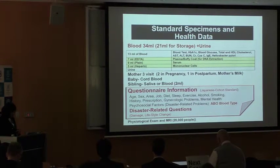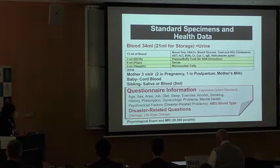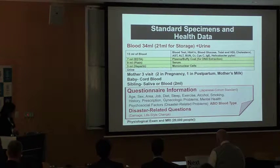Mothers in the three-generation cohort donate three types of blood samples and breast milk. We also collect cord blood and saliva from children. Questionnaire data from the cohort study are almost entirely consistent with Japanese cohort standards, allowing data sharing with other population cohort studies in Japan. We have some disaster-related questions and ABO blood type questions.